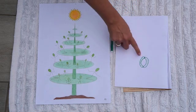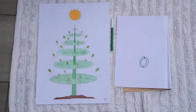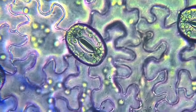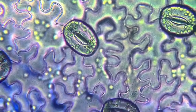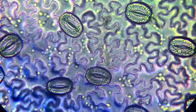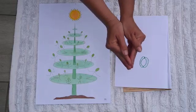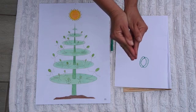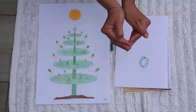These little stomata open and close like a mouth. When the plant wants to save water it closes them, and when it wants to get rid of water it opens them. It does the same with carbon dioxide and oxygen — open and close, open and close.